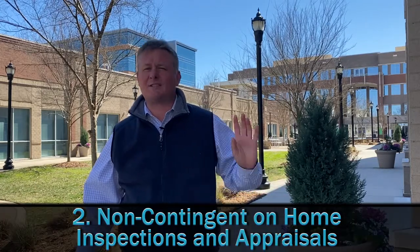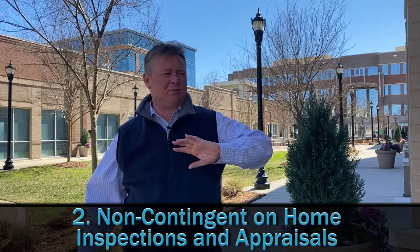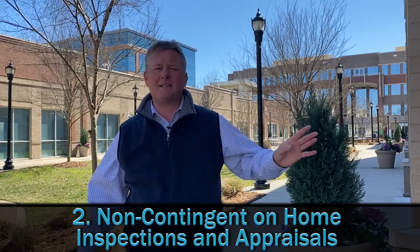Number two: non-contingent on home inspection, non-contingent on appraisal. So no contingency — we'll buy it as is, where it is.